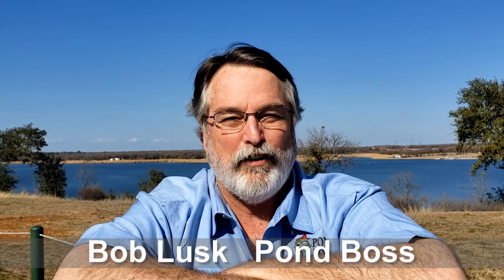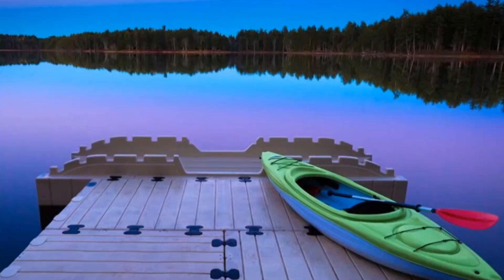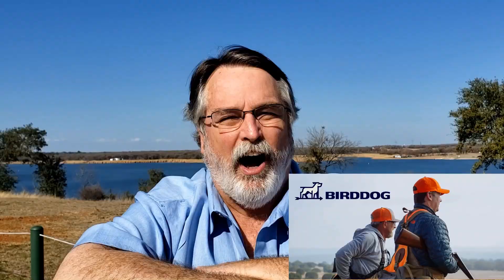Greetings, Bob Lusk here, editor of Pond Boss Magazine and longtime fisheries biologist. Welcome to the Pond Boss Podcast Series. We're brought to you by Purina Mills, makers of AquaMax fish foods; Texas Hunter Products, makers of fish feeders and hunting products; Easy Docks; and HuntBirdDog.com.